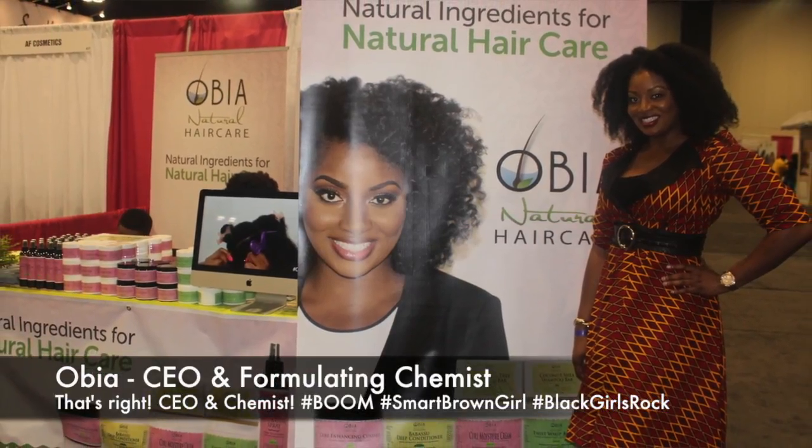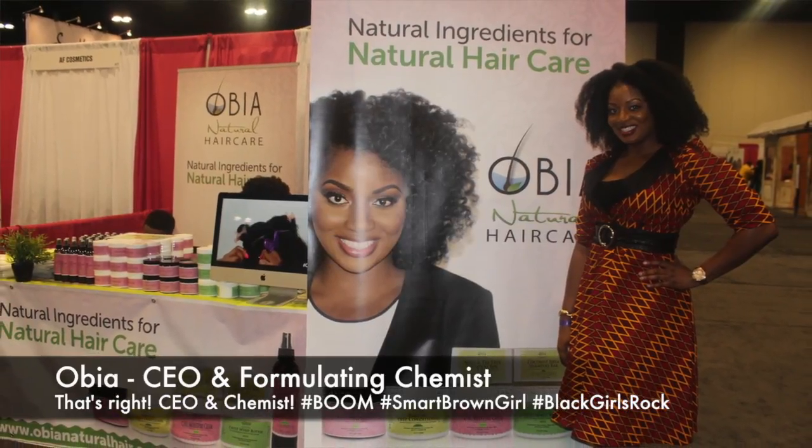I think I first got introduced to the brand through a Twitter chat where the prize was to win some of the products. I absolutely love the product, especially the Curl Moisture Cream, and I would avoid using it because I didn't want to run out of it. So finally I used it all, and when I was at the World Natural Hair Show down in Atlanta, I definitely took the opportunity to get some products. At the show, you can get three products for $20, which is great.